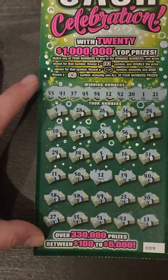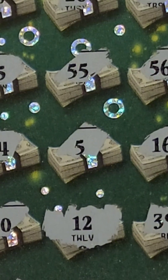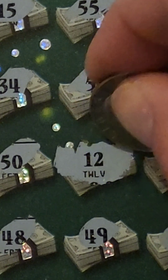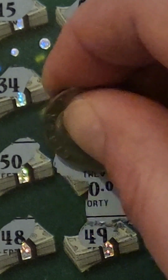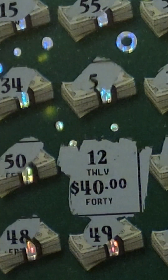So just a single match — number 12. Let's see, hopefully we can see a couple of big zeros underneath there. That'd be kind of nice. A little zero, a little zero for 40 bucks. So we got a $10 profit. We will definitely take that. Thanks for stopping by.